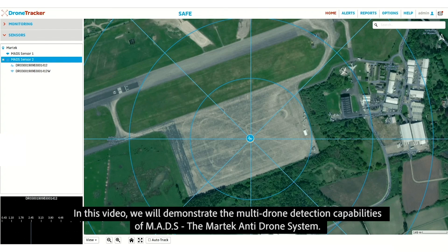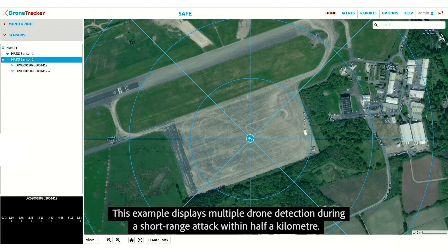In this video, we will demonstrate the multi-drone detection capabilities of MADS, the MARTEC anti-drone system. This example displays multiple drone detection during a short-range attack within half a kilometer.